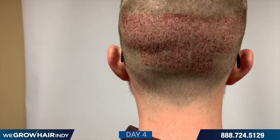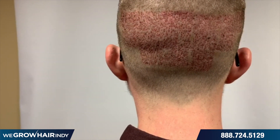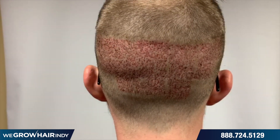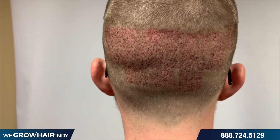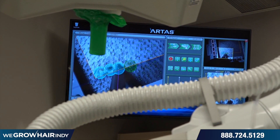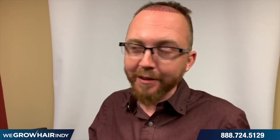This is Crate four days after his ARTAS robotic FUE procedure — this is healing perfectly. In about four to five days the little crustal scabs will come off, the redness will be gone, and you'll really start to see how quickly it heals. The benefit of the robot is the accuracy with which we can extract the follicles from the back of the skull. This is all pain-free — you look at it and it looks like it should hurt, but it doesn't hurt at all.